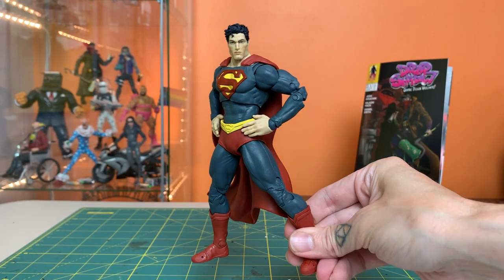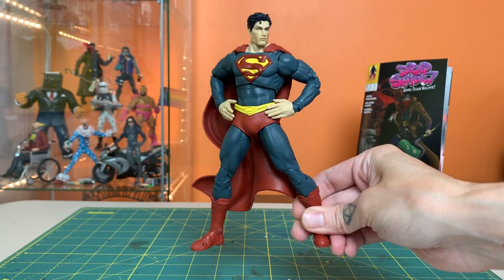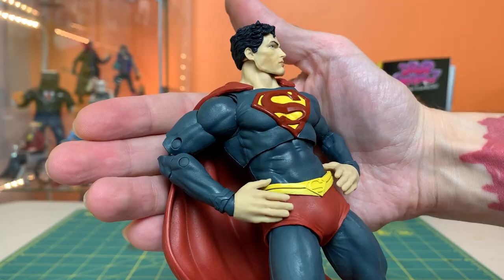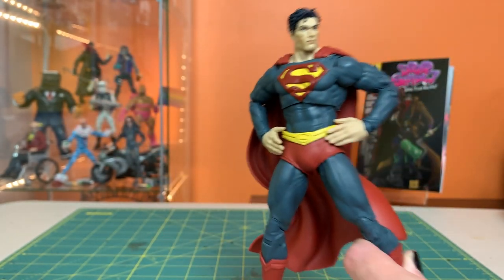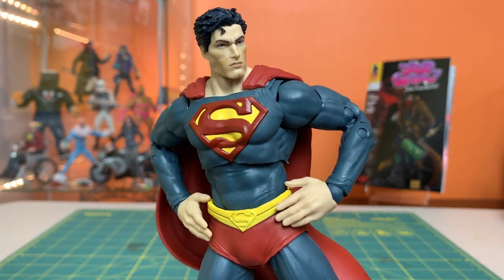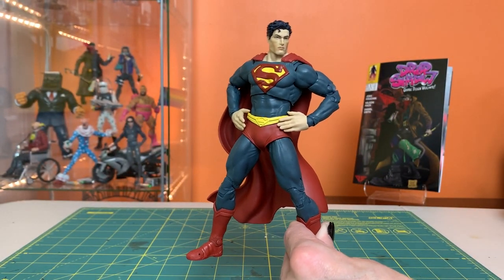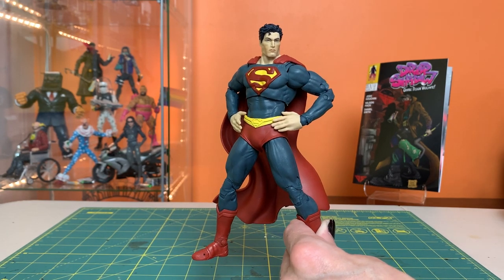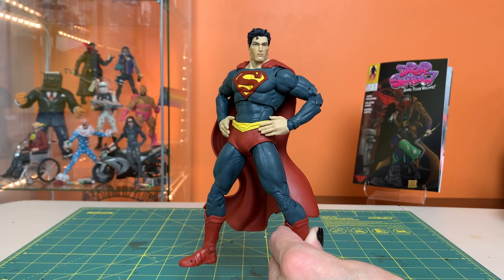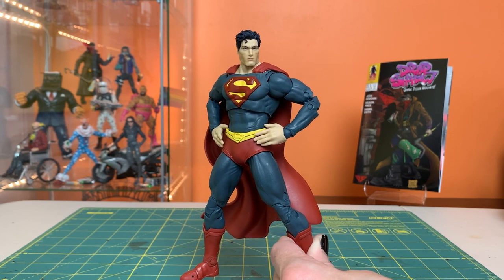That's going to be it for the 7-inch Page Punchers Superman — he's kind of the odd man out of the wave, being the only one that feels really significantly retro and vintage inspired. I absolutely love it and I hope we see more characters in this style. It doesn't quite have the technicolor pop but it's got its own kind of charm — it feels like he stepped out of an old worn-out film strip. Liking these Page Punchers so far, though they're kind of indistinguishable from a regular Multiverse release. Until next time, keep fighting for truth, justice, and the American way.